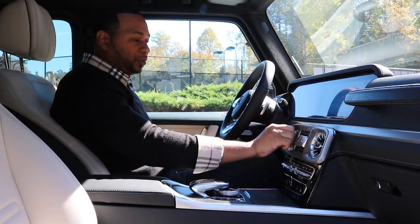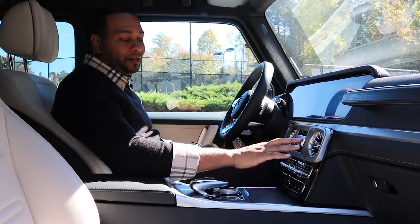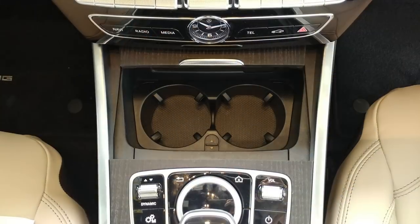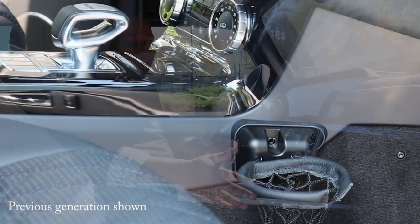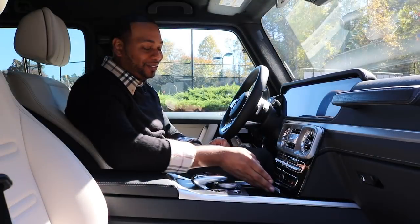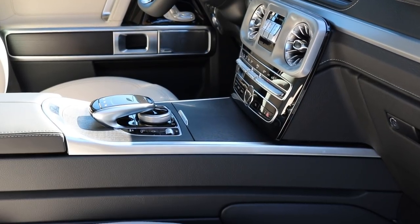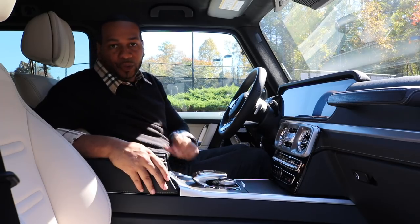Coming further down, you have two air conditioning vents that twist open or closed, and your three differential locks we discussed earlier. Further down are controls for climate control, an analog clock, and new for 2019 — two actual cup holders. The previous generation just had a basketball hoop-looking thing hanging off the side of the center console. Further back, you have controls for the Command system, your Dynamic Select button to cycle through the driving modes, and center console storage with two USB ports.